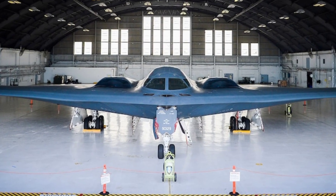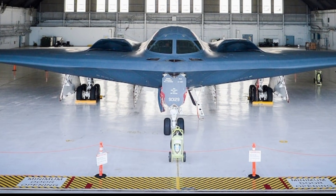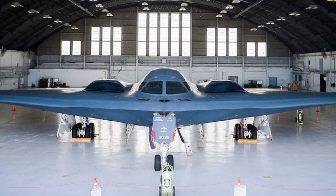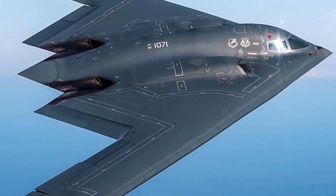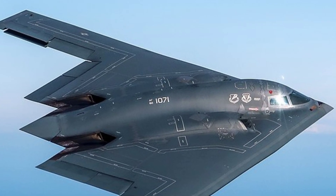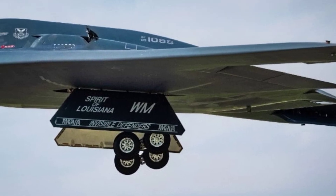In 2025, this jet still represents the pinnacle of stealth technology, despite newer platforms such as the B-21 Raider approaching operational readiness. What sets the B-2 apart is its unique flying wing design, which significantly reduces its radar cross-section and makes it nearly invisible to radar systems. Its surface is coated with radar-absorbent material, and the engines are buried deep within the fuselage to minimize infrared and acoustic signatures, allowing it to slip undetected into heavily defended enemy territory.